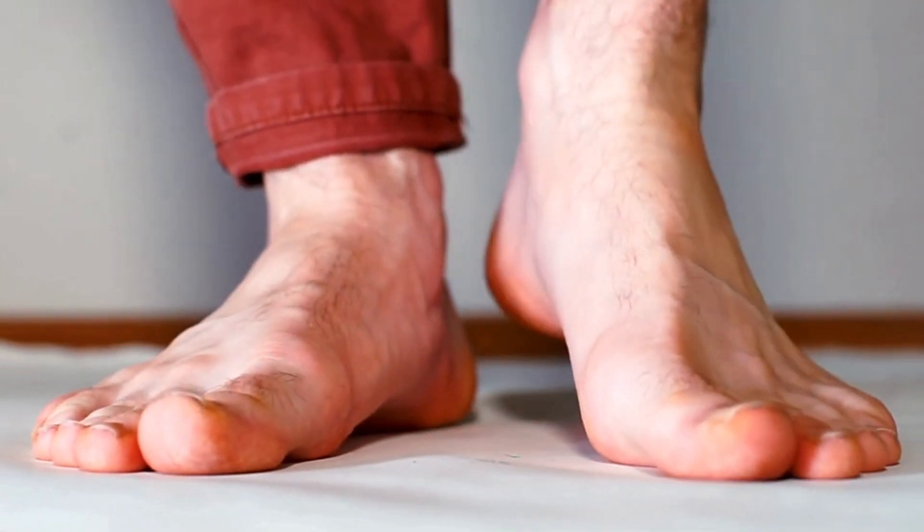Hi, my name is Andrea Furlan. I am a Physiatrist and Pain Specialist in Toronto, Canada. Foot pain is very common in the pain clinic where I work, and one of the most common causes of foot pain is plantar fasciitis.